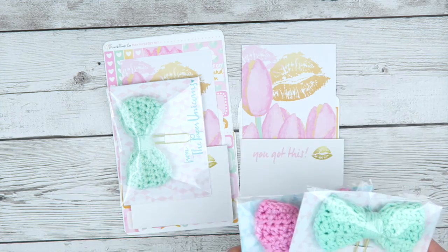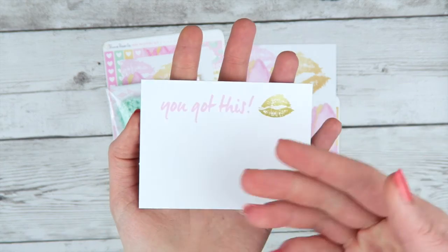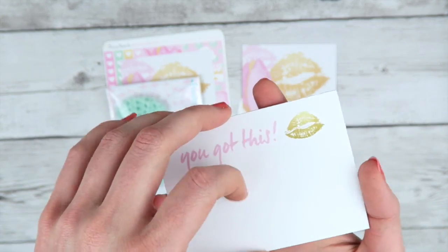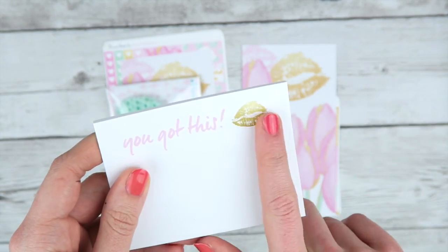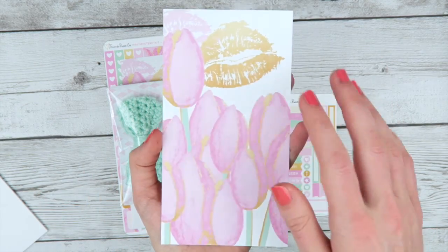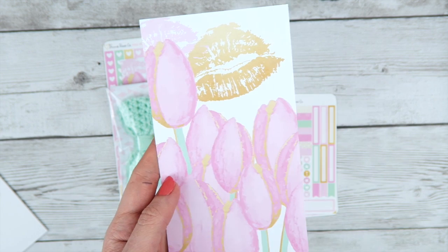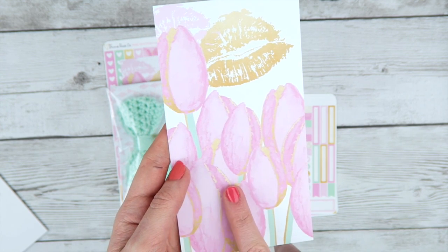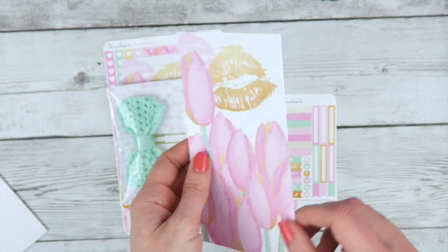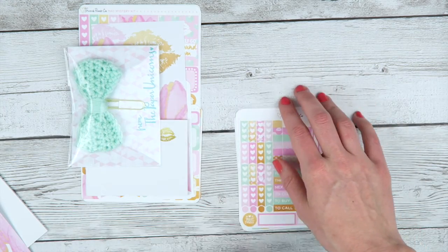You get one of these bows with the kit — it was either color, we had half and half. I also include post-its with the mystery kit and they just say 'you got this' with a little foiled lip print on there. Then I also include this cardstock — double-sided. I leave it unpunched so that people with A5 planners can punch it for their own needs, but it is sized to be a personal size dashboard or divider. Super cute. I always make them match the kit and they also kind of hide the kit when you're first opening it up — adds to the suspense.